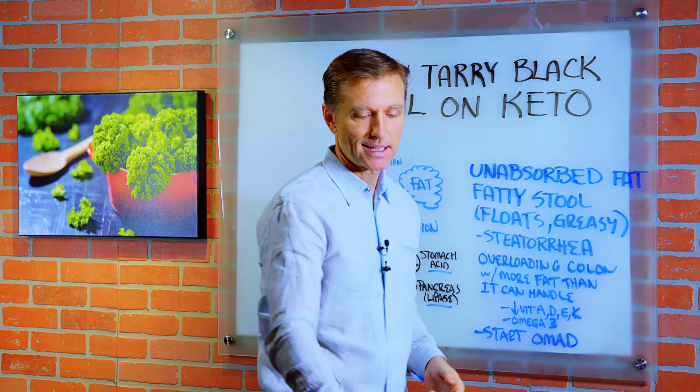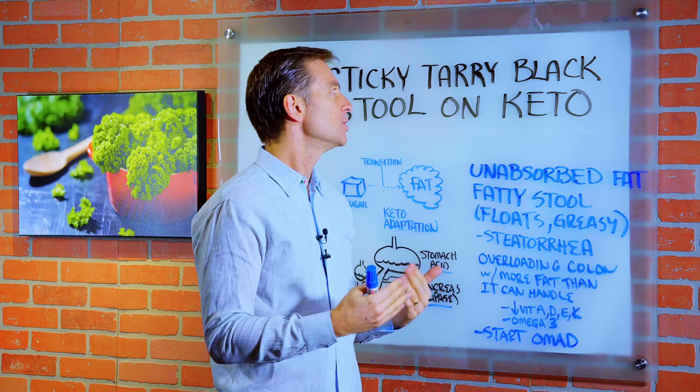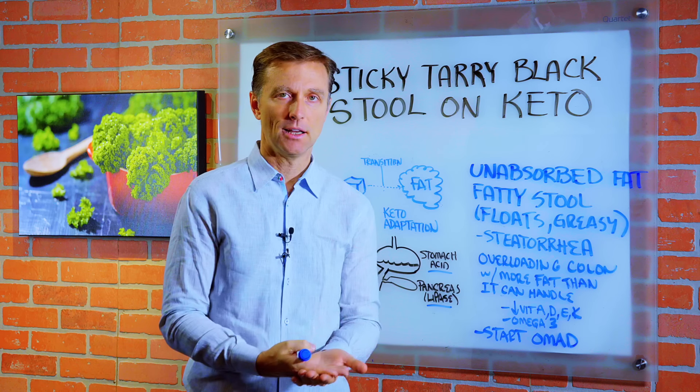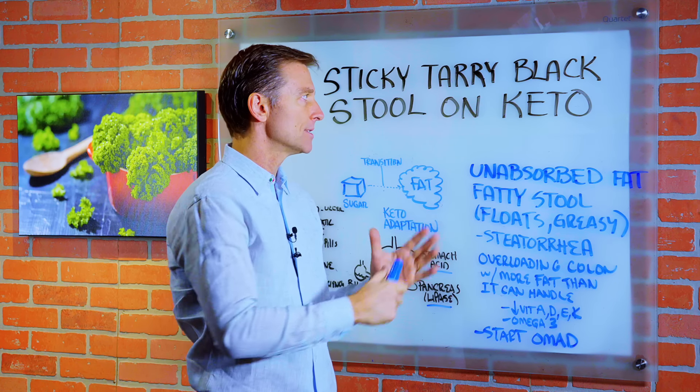Hey guys, today we're going to talk about something kind of disgusting. Someone wanted to know why do I have a sticky, tarry, black stool on keto? So for those of you that have this, let's kind of go into why you might have this.